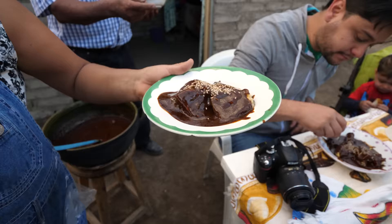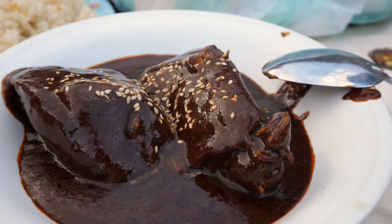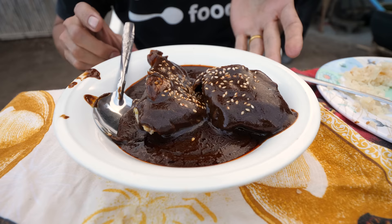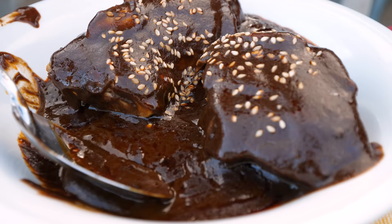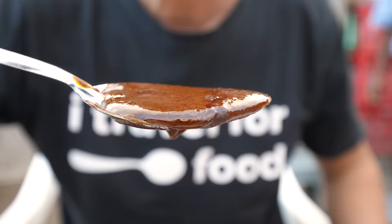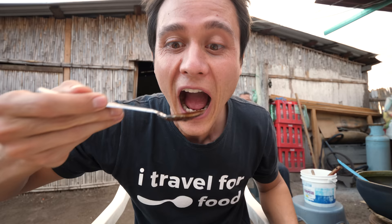Sesame seeds on top. It took about five hours to make this mole — they made everything from scratch, starting with the chilies. There must be 30 different ingredients in this mole recipe. What I love is that the family kindly invited us into their home like we are family here. Interestingly, they don't cook the chicken within the sauce — the chicken is cooked separately, the sauce is prepared separately, and then they combine the two right before you eat.